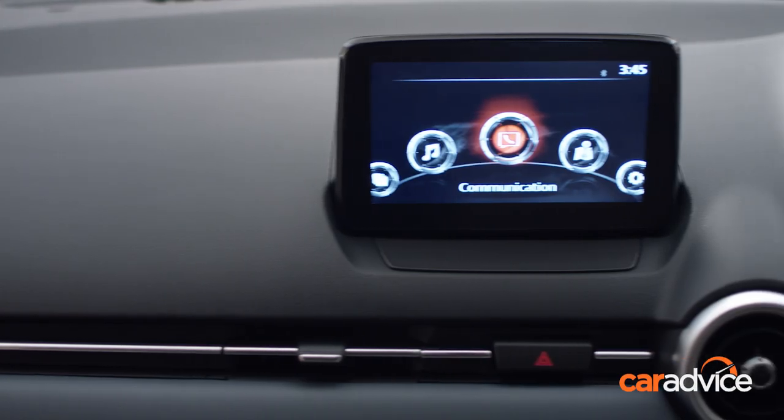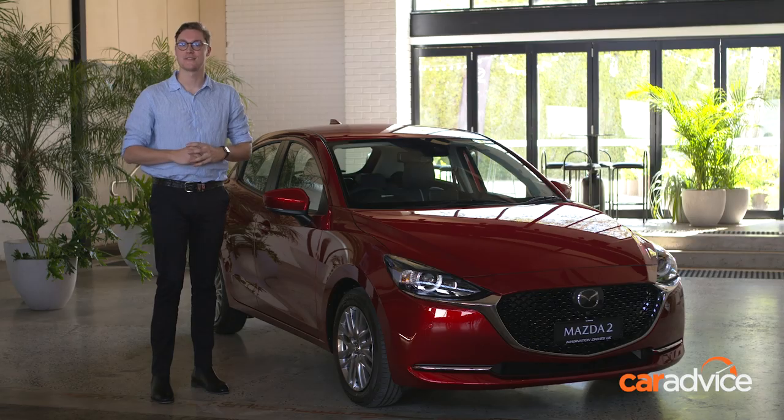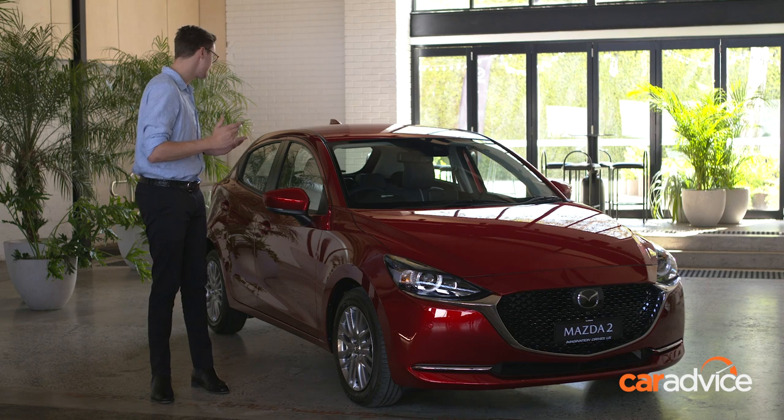There's a whole lot of new interior trim options, including a really nice blue and white for the GT. The GT also now gets the option of a 360-degree surround-view camera, which is handy if you struggle to park tiny city cars.